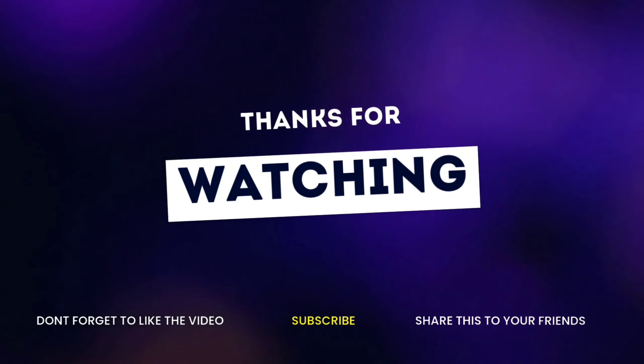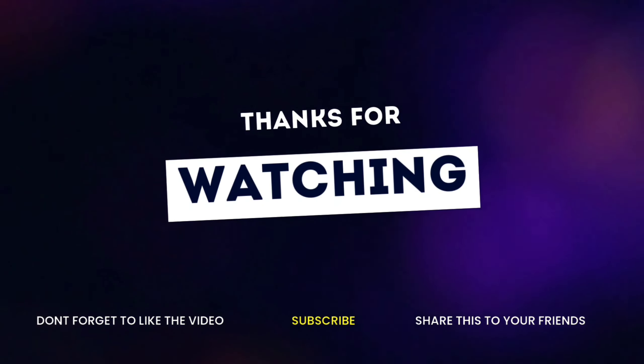Thanks for watching. Don't forget to subscribe and share this video. We'll see you in the next video.